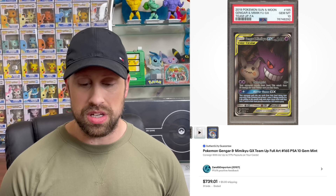We also saw the Gengar and Mimikyu GX alt art from Team Up sell for $739 this week, along with the Gengar VMAX from Fusion Strike that sold for $795. Another card that's been doing very well has been the Rayquaza VMAX from Evolving Skies, which sold this week for $690.